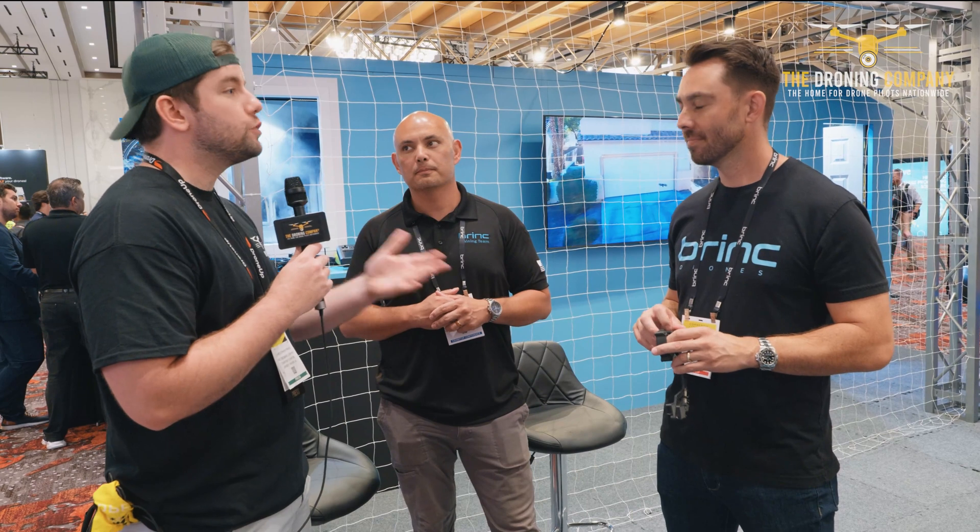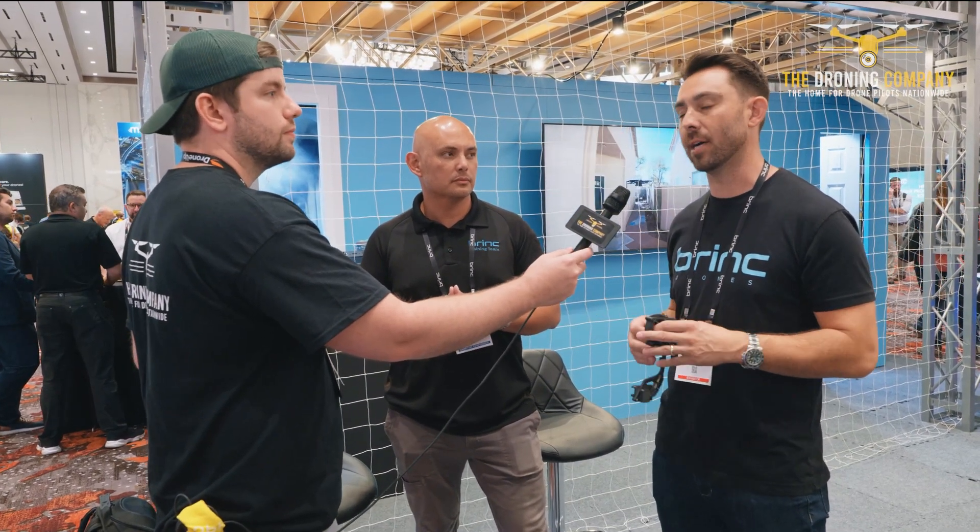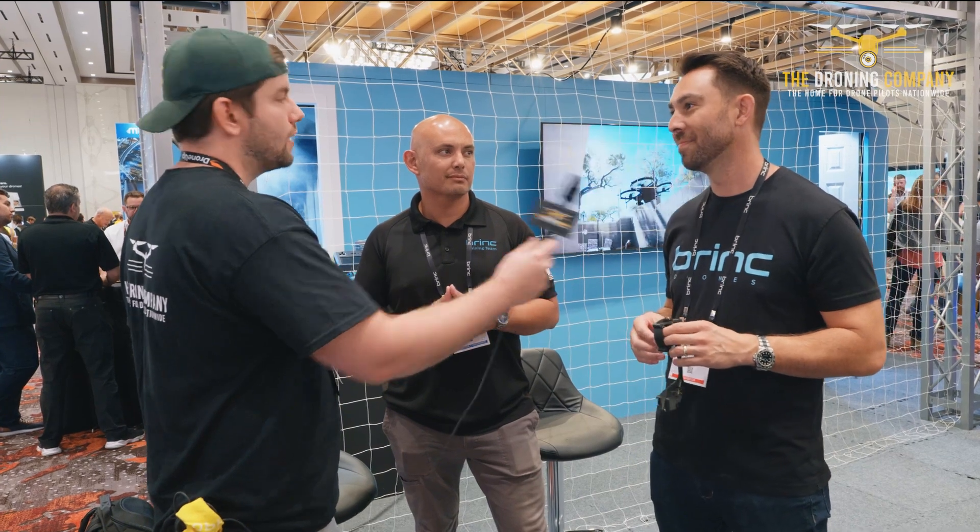Last thing — if people want to find out more about Brink Drones, where should they go? Our website is www.brinkdrones.com and all of our social media tags are at Brink Drones. Thank you so much, gentlemen, really appreciate your time.